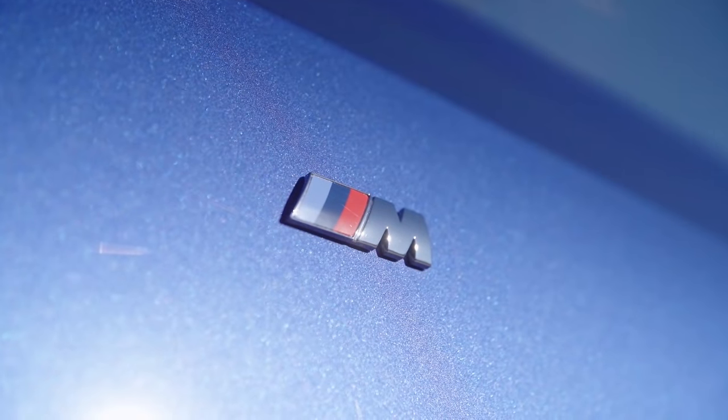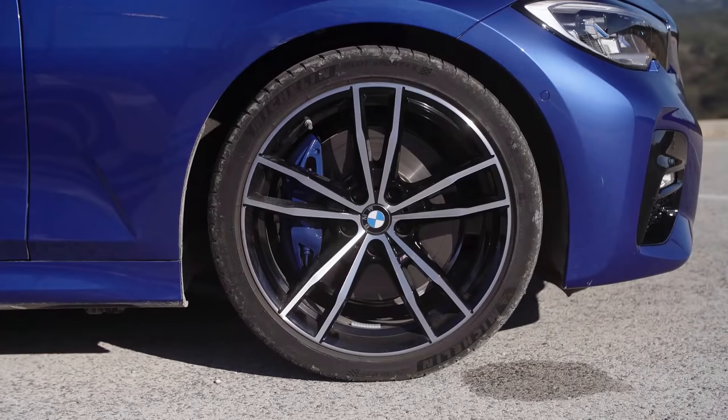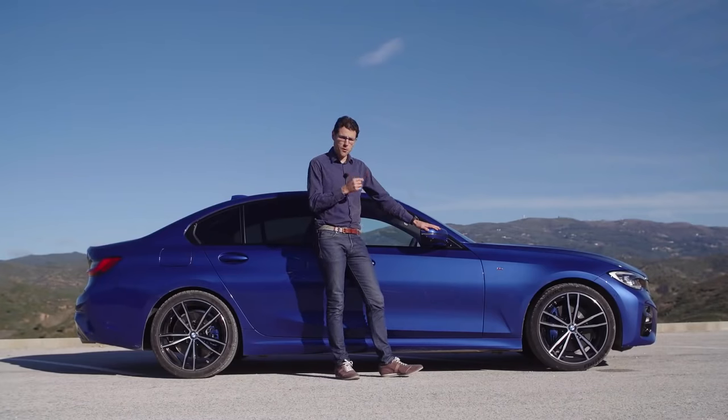This is the M Sport model with the M badge. Rim sizes available are 16, 17, 18, and 19 inches. The optional M design two-color scheme looks pretty sporty. Of course, if you want more riding comfort, you'd pick a smaller rim size to have more tire sidewall for dampening.